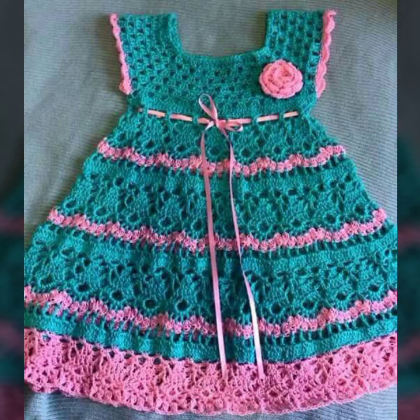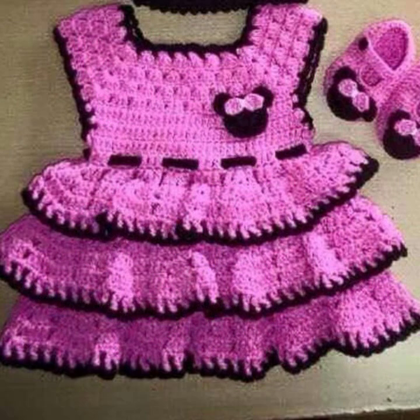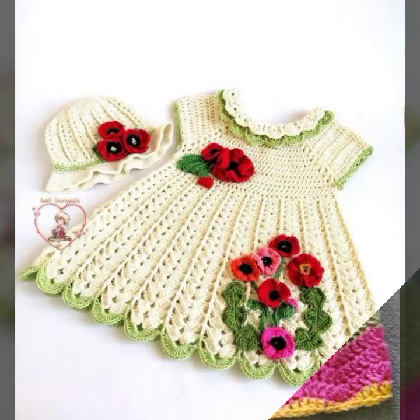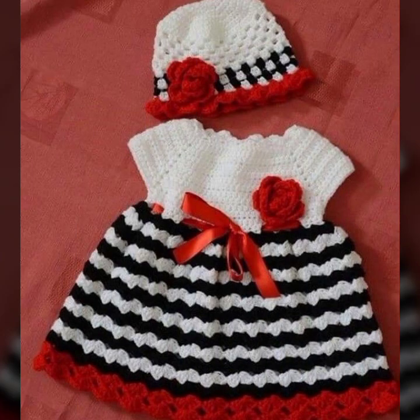Please friends, subscribe to my channel and don't forget to press the bell icon. By pressing the bell icon you will get all the notifications of my channel and my latest uploaded videos. Give feedback in the comment section about my collection — how was my video and how are the designs of these beautiful and trendy baby crochet frogs. Thanks for watching my video, see you again. Allah Hafiz.